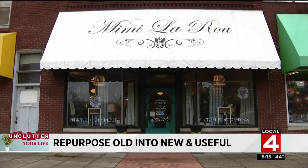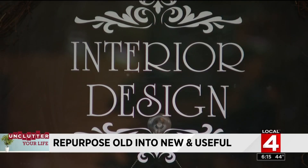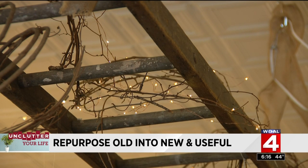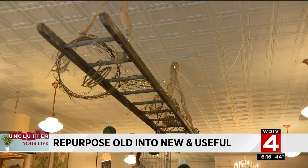We met Karen at this shop in Roseville, Mimi LaRue. It's the perfect setting because just above us, an old ladder has been repurposed into a chandelier. The owner Sarah specializes in restoring furniture.